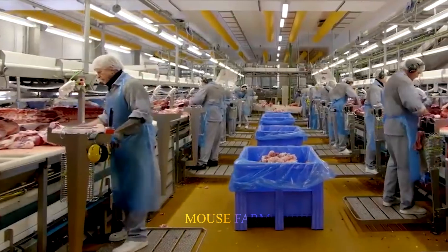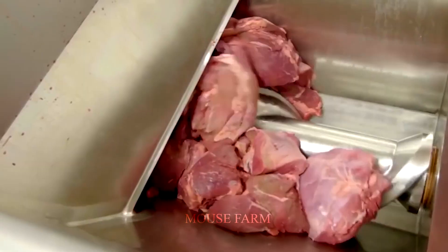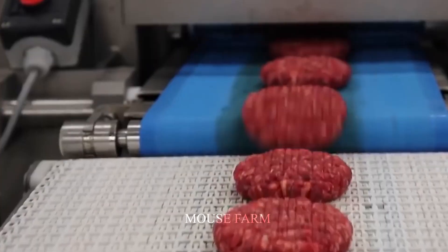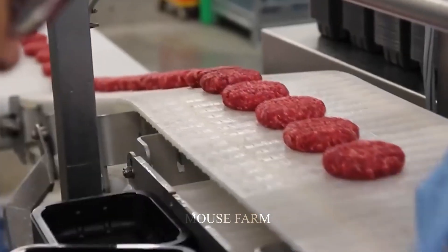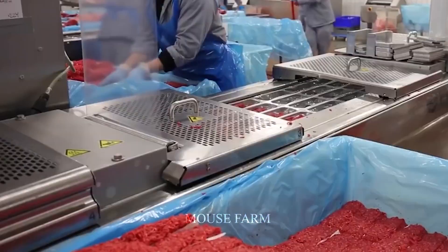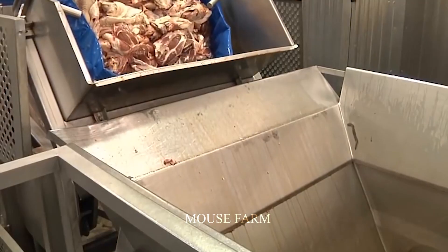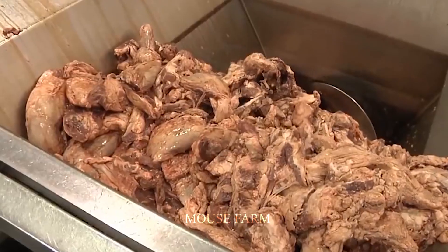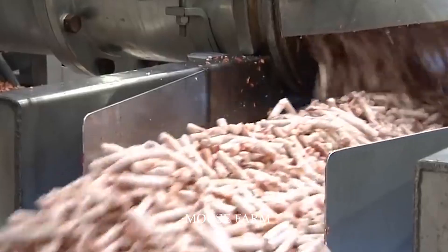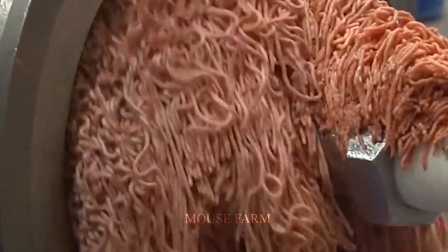Due to consumer demand, this processing plant also creates ground beef products. The beef is cut into small pieces and then ground in a modern machine system. After finishing, they are molded and run along the conveyor belt. The cutting unit will cut each portion of ground meat evenly and push them into trays for packaging. Every day, this factory can process tens of thousands of trays of meat to export to supermarkets and stores.